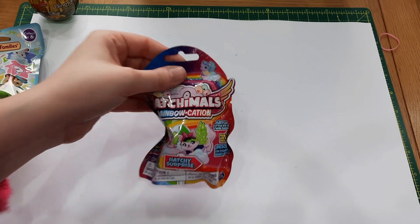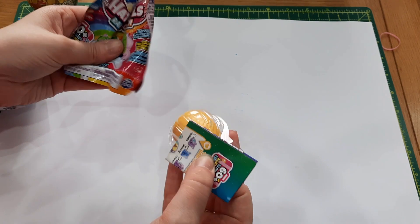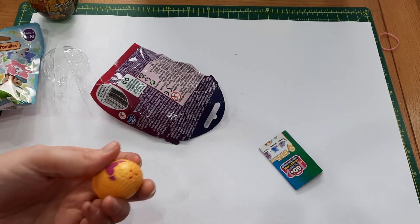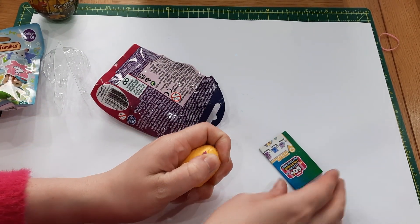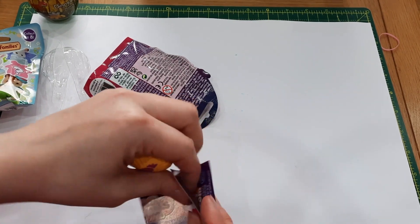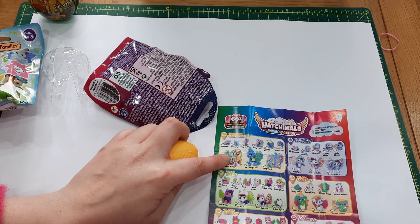Let's start with the Hatchimals Rainbowcation Hatchie Surprise — there are 60 plus to collect. I've opened a couple of these already. I have a yellow egg this time — I wonder if the colour of the egg indicates what you're getting, because each section is different. It could be maybe one of these.